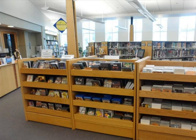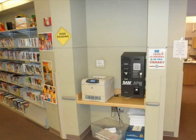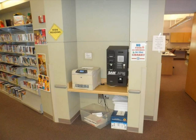And now we have returned to the library's circulation desk. Turn to the left to continue your tour. The SAM machine to the left of the circulation desk allows you to put money onto your library card, which will let you print using the library's public access computers. The printer is located here as well.